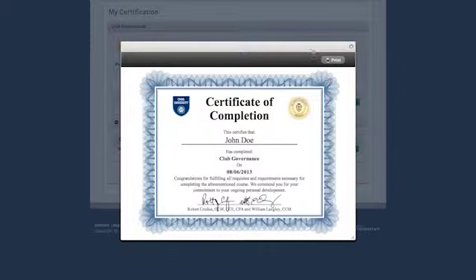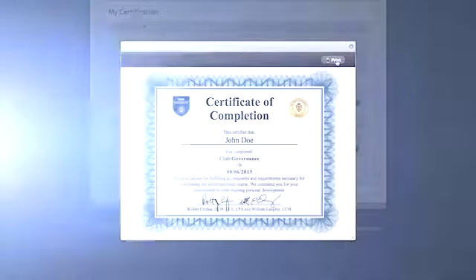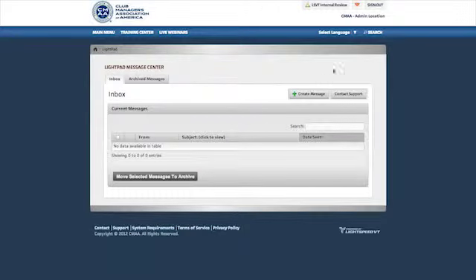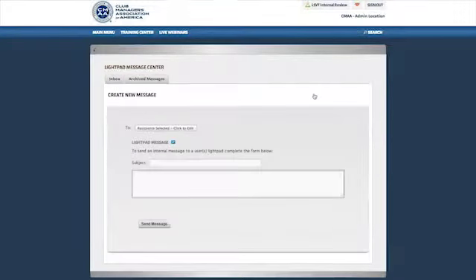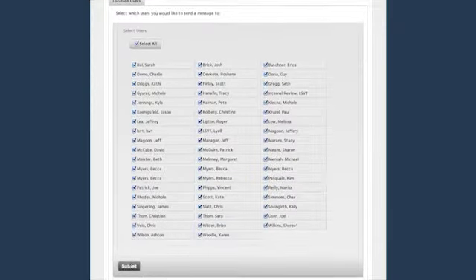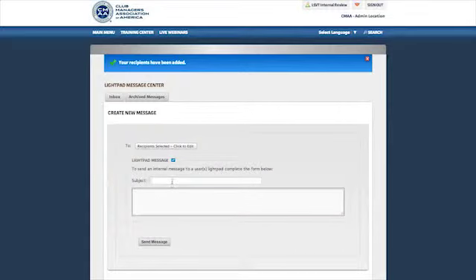Users may view and print certificates for their personal records. My Light Pad is an in-house email system that allows you to separate training from everything else. It can act as your internal email system within CMAA University. Have a staff meeting coming up? Want to congratulate a staff member? With the click of a mouse, you're able to send a message to an individual or to a group. CMAA will also use My Light Pad to communicate system upgrades, new content, and more.